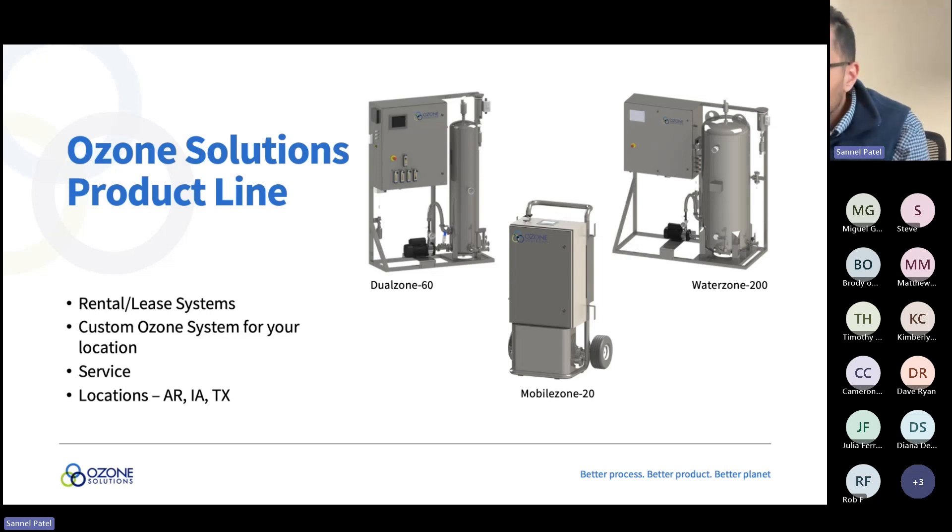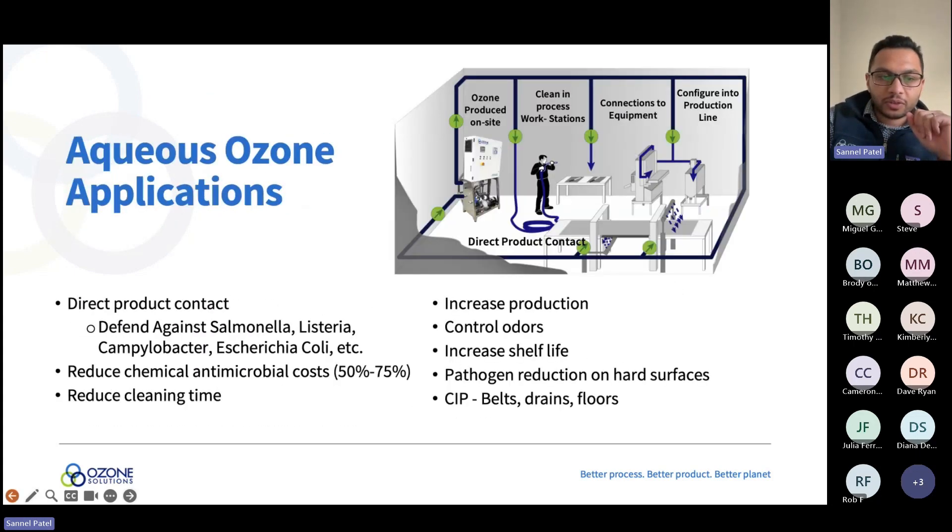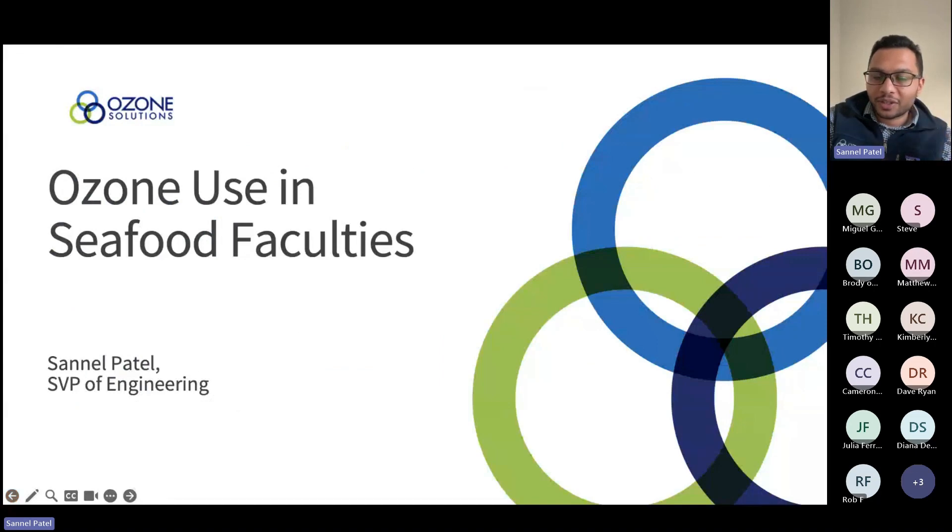Q: How does ozone treatment impact texture and quality in seafood? Concentration ranges are set based on the specific seafood. For softer fish we use lower concentrations; for harder fish slightly higher; floors and conveyors get higher concentrations. Working with each customer to find the right concentration ensures ozone does not negatively affect the fish, conveyor belts, or any packaging material it contacts. Thank you everyone for joining the Ozone Solutions webinar on seafood. Please feel free to reach out with any questions.